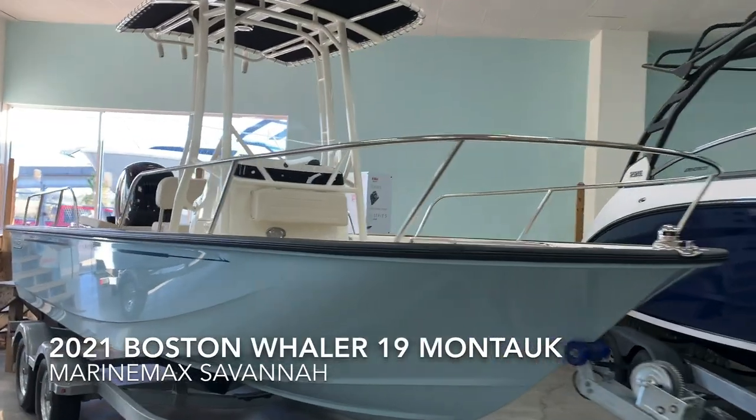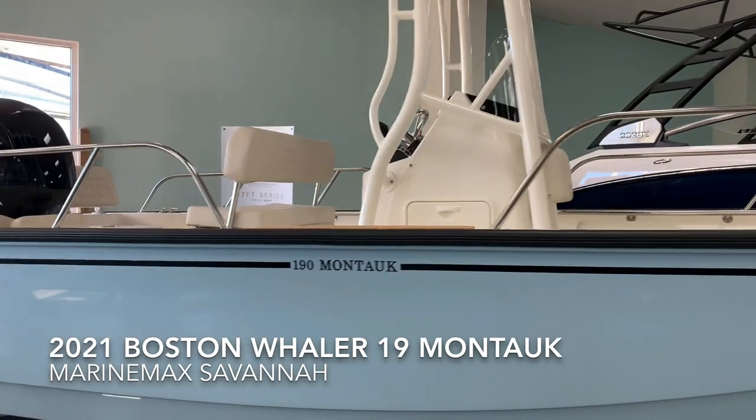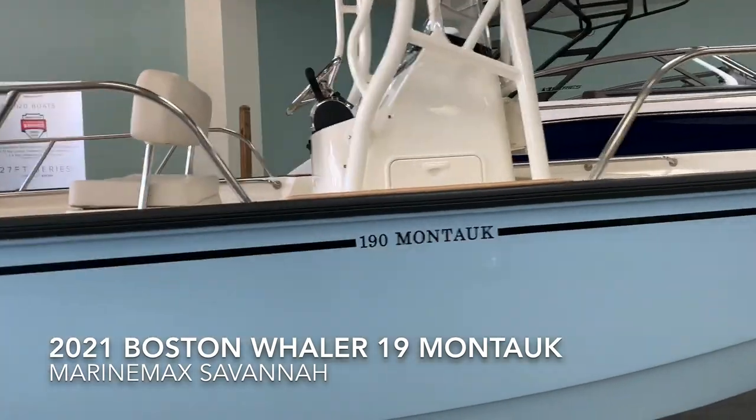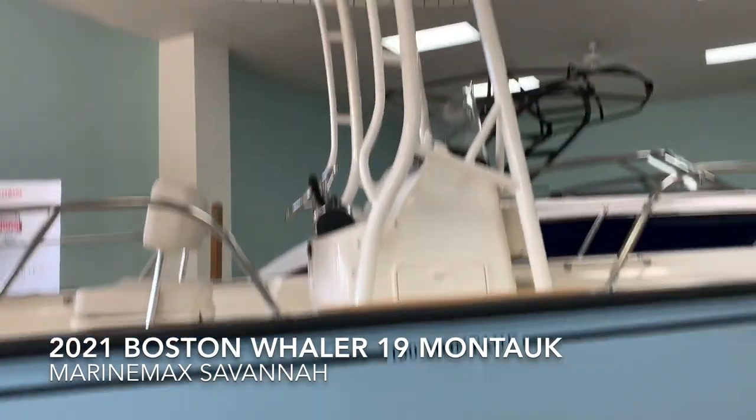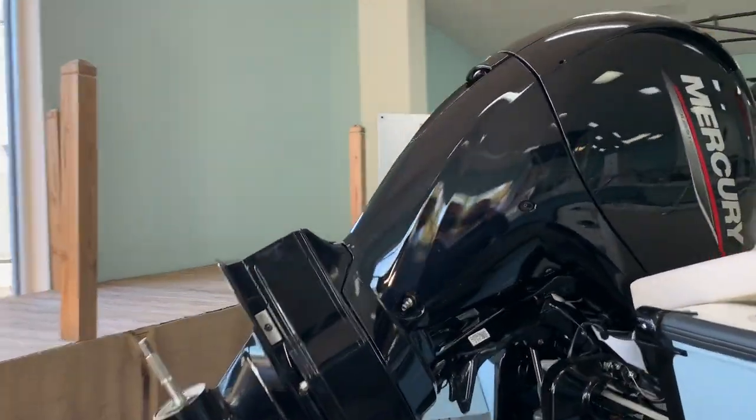Hello, this is Chet Porter with MarineMax Savannah. Take a minute to show you this 2021 19 Montauk in light blue, the powder-coated T-top. It's powered by a Mercury 150 four-stroke.